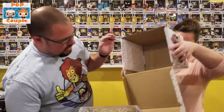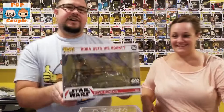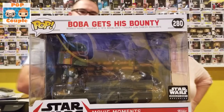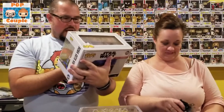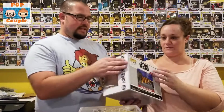Alright, so this is the last thing in the box, and it's an awesome movie moment. This is when Boba gets his bounty — it is Boba Fett with Han Solo in carbonite. It's just a sweet movie moment. I wish you could see it straight down so you could see more of Han stuck in there. This might be one we've got to pull out of the box, and I think you do need to pull it out.